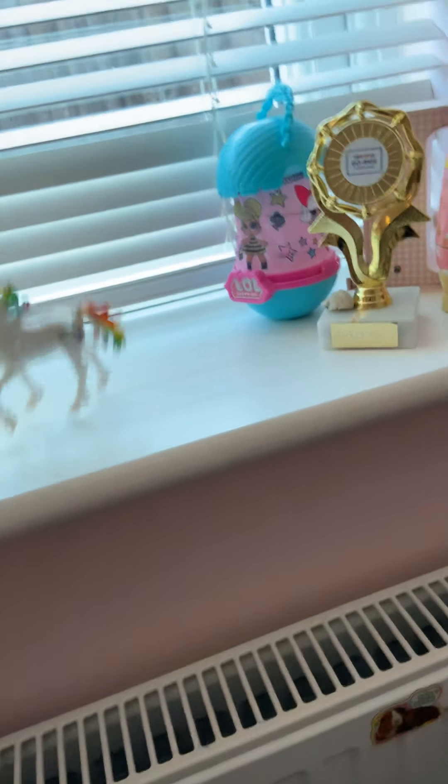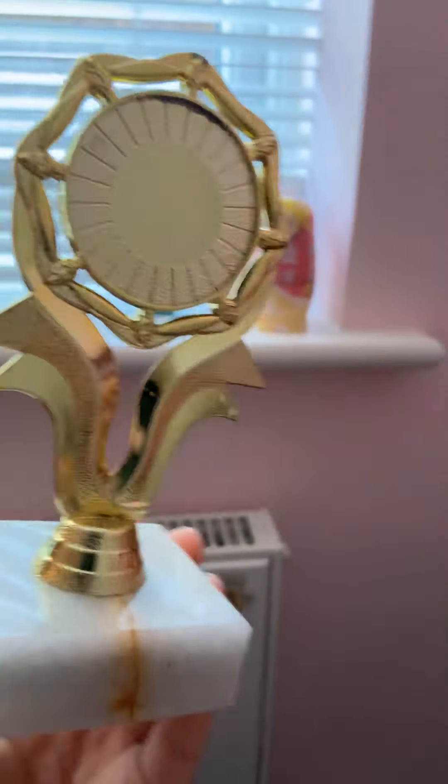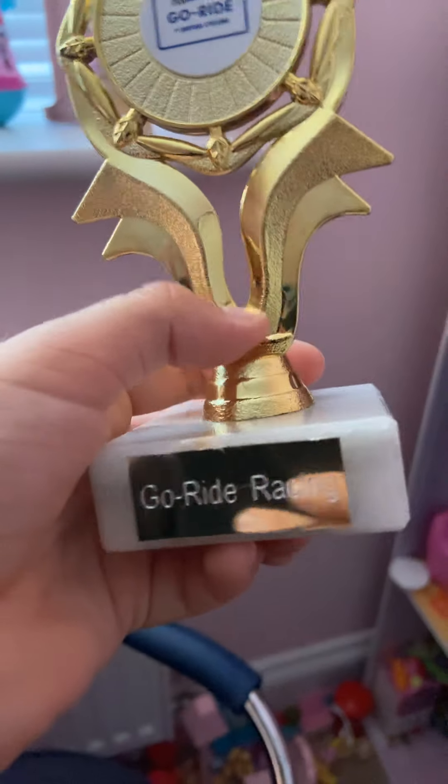And I've got some little unicorns. This is my go-kart racing trophy — I came first place.